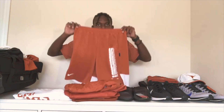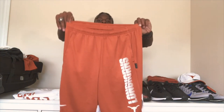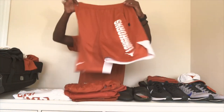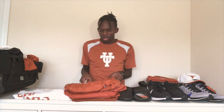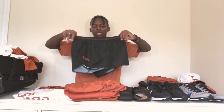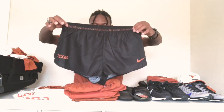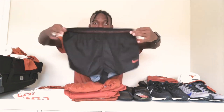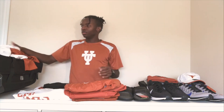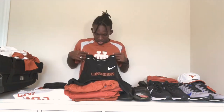We have Longhorn shorts — the design is really nice, all burnt orange on the front with white writing, and little streaks of white on the back. These are practice shorts. We also have split-leg shorts — I call them cross country shorts, or split pants, because you don't see a lot of track people wearing them.